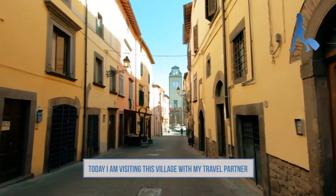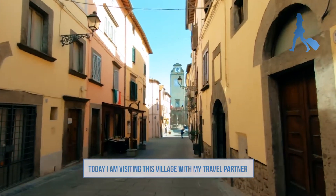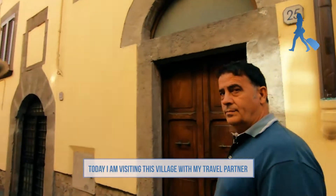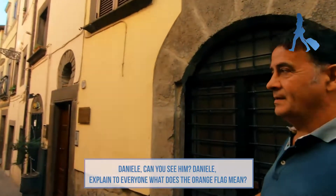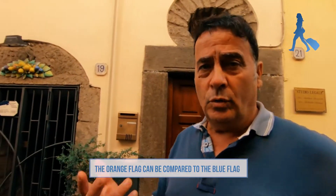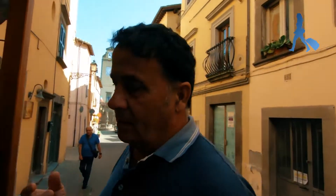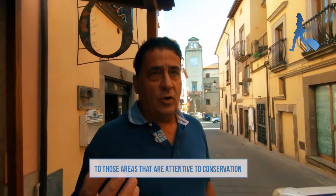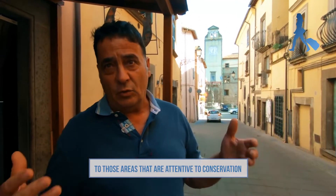Today I'm visiting this village. I have my travel companion, Daniel. Daniel, explain to the Brazilian people what it means Bandiera Arancione. Bandiera Arancione is the homologue of Bandiera Blu, which is given to those areas that are particularly attentive to the sustainability of the place.